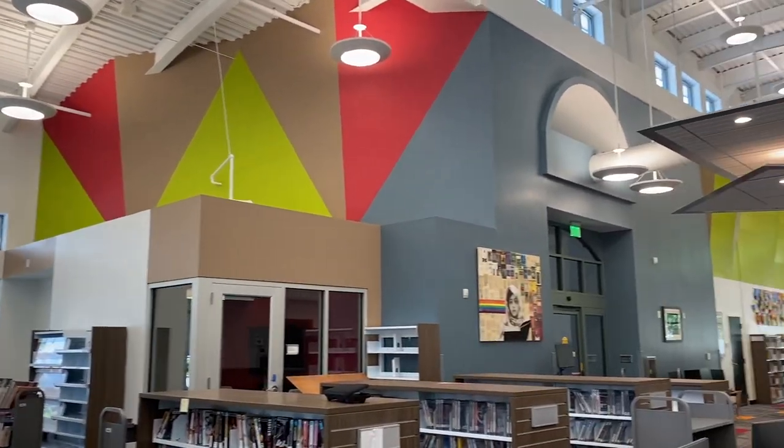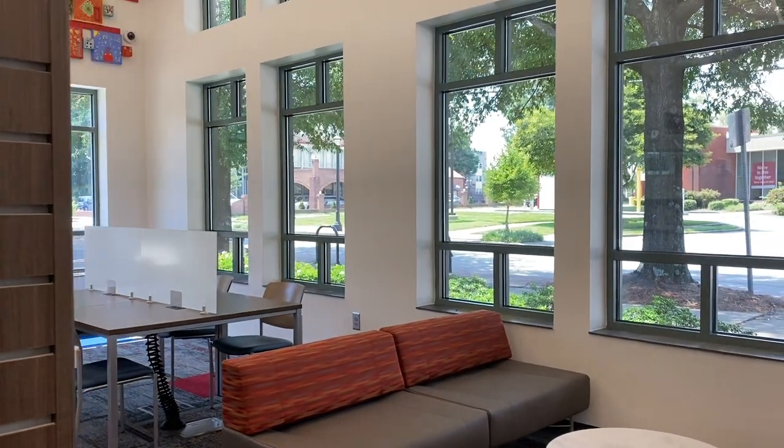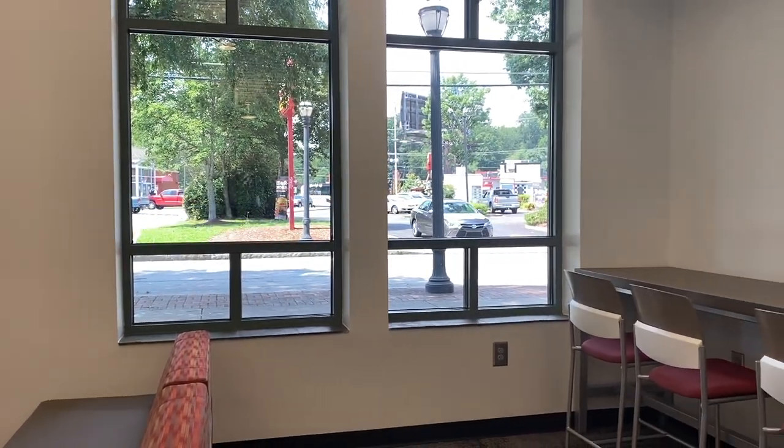High ceilings full of colorful artwork, and tucked away, a beautiful reading nook with a nice view of the city neighborhood of East Atlanta.